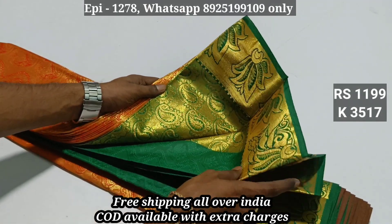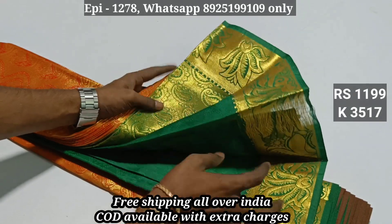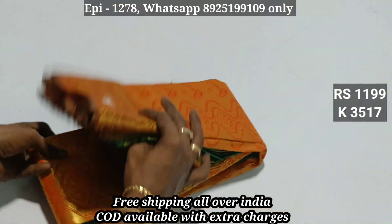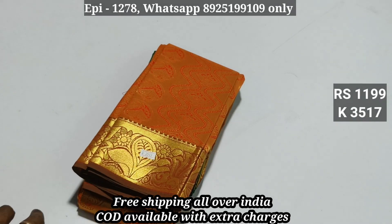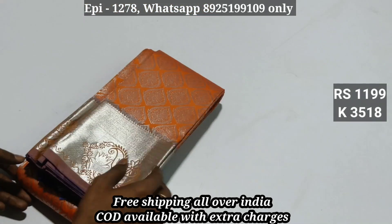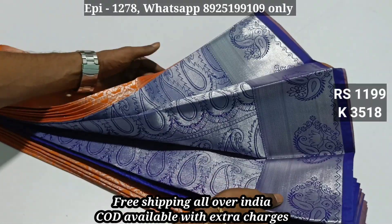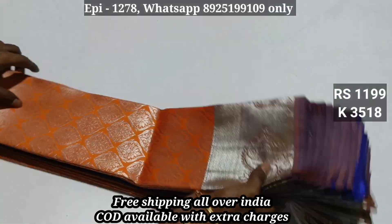This is the same color — same color. Code 3517. It's the same color. Contrast blouse, price 1199.